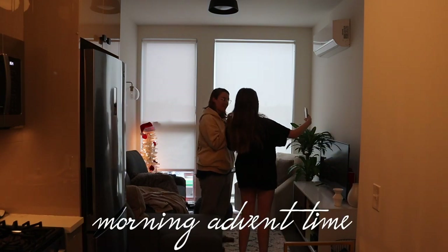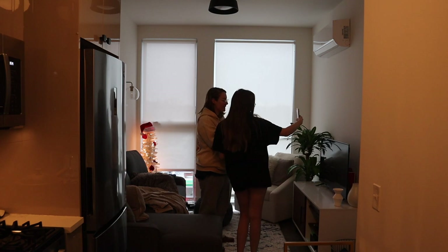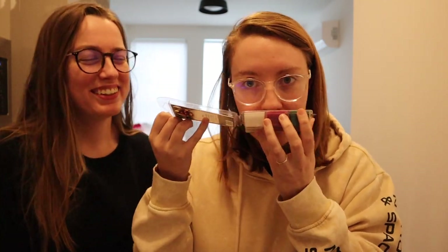Today's Advent gift is little wax cubes to melt in our candle wax melter. They're all festive holiday flavors - scents like pine and stuff like that. I think they're going to be good for the wintertime.